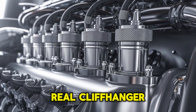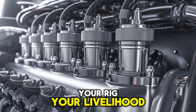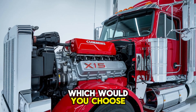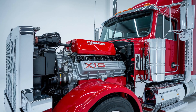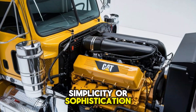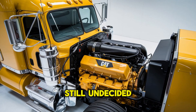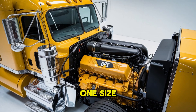But here's the real cliffhanger: if you had to place a bet — your rig, your livelihood — on one of these engines for the next million miles, which would you choose? This isn't just about horsepower or torque. It's about what you value most: simplicity or sophistication, legacy or innovation, brute force or balanced performance. Still undecided? That means you're paying attention, because the answer isn't one-size-fits-all.